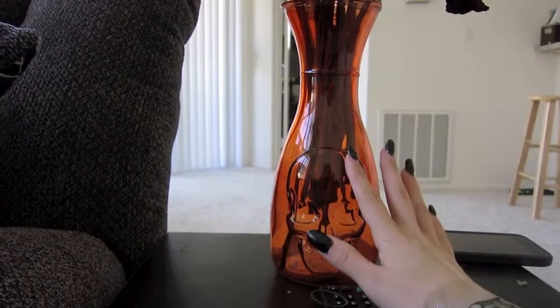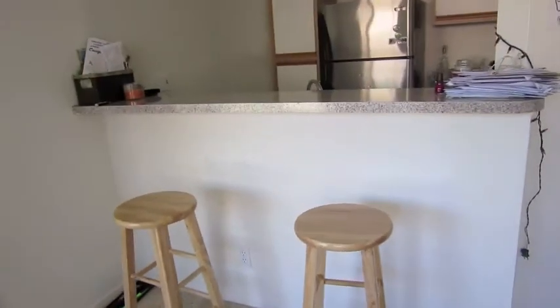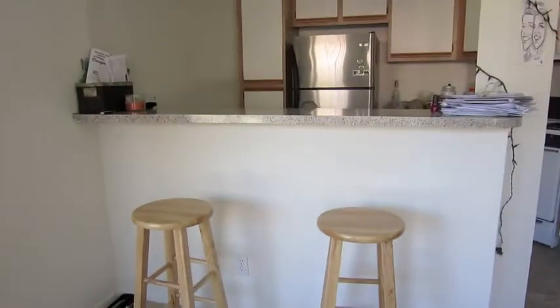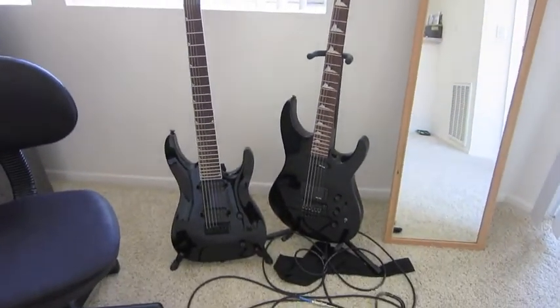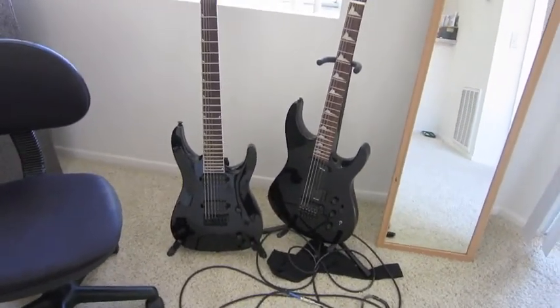I got this adorable skull vase from Ross for like two bucks. My couch is super comfortable — we got it at Big Lots for around two hundred dollars. It's the most comfy couch ever. I watch things like Jersey Shore on it — not really kidding. We don't have a table right now so we just have a bar, but I think that's fun.